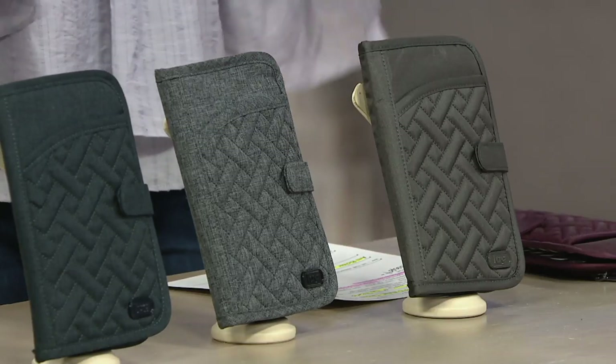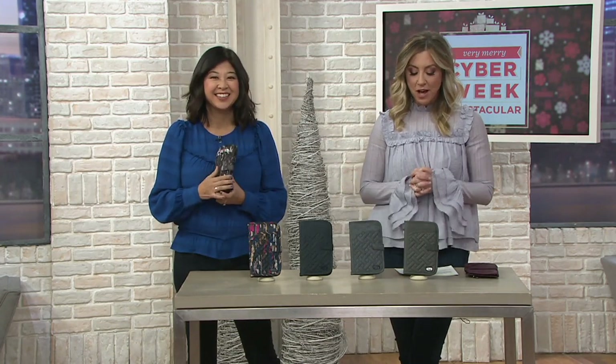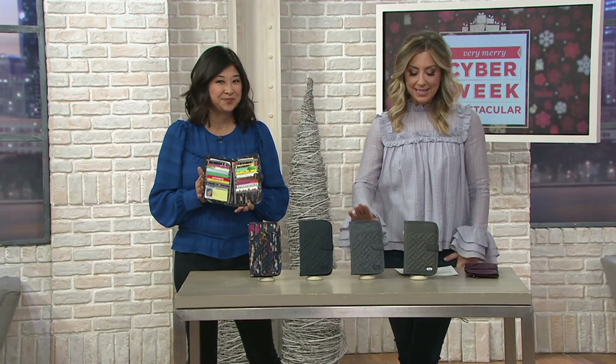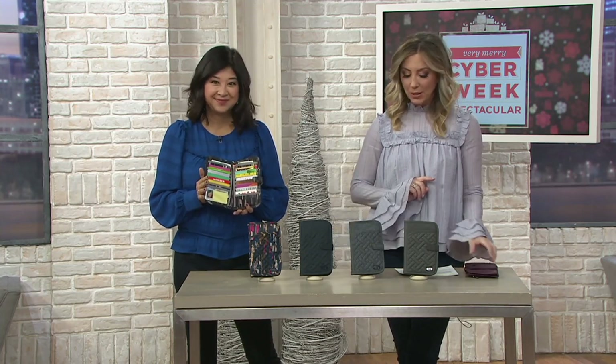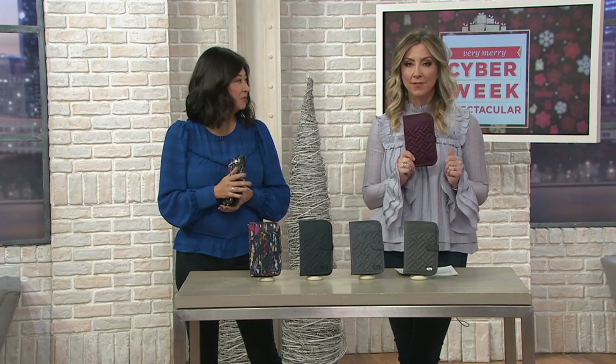First time ever on air — she's been living online and she's been popular, so we said we've got to get this on TV. It's our North South RFID wallet called the Tandem Snap, available in six colors. The Box Friday sale price brings it to you for under $27.